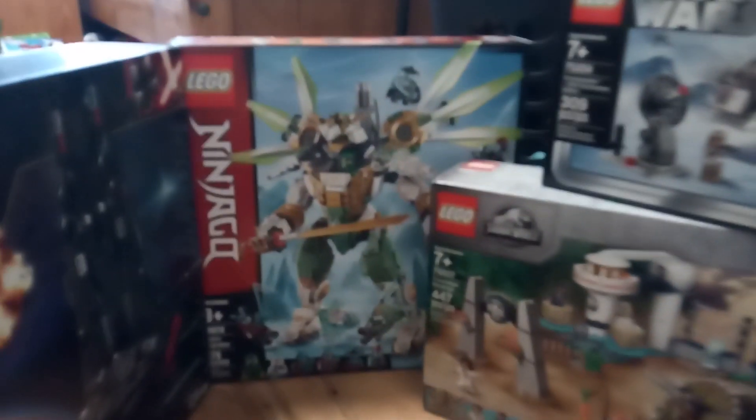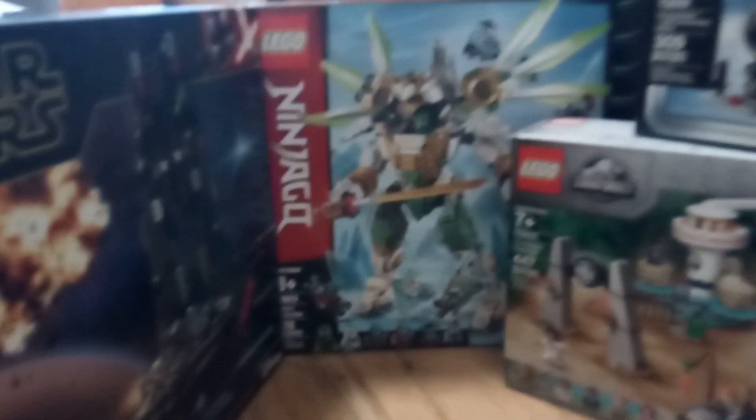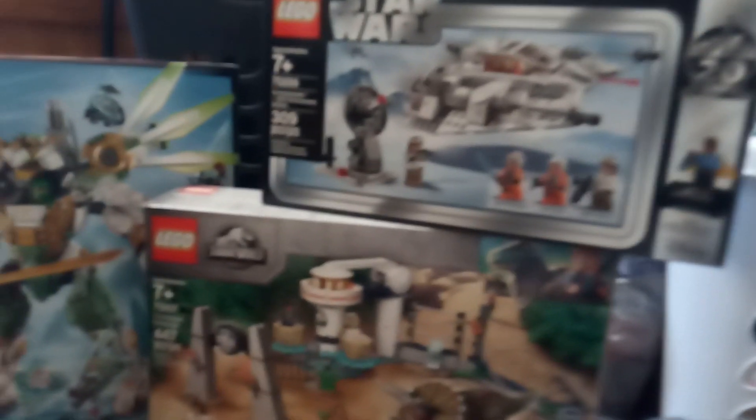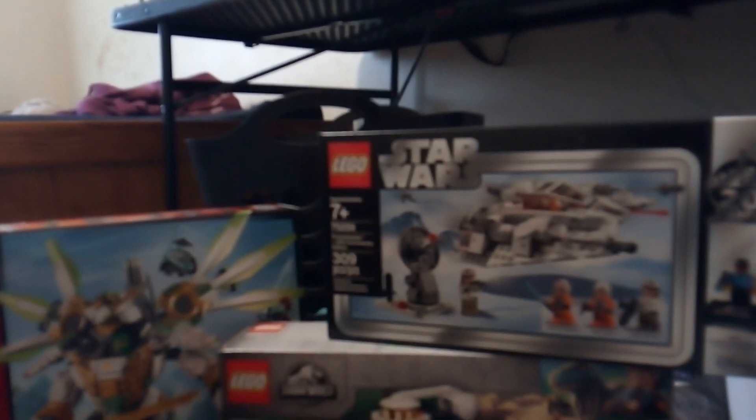Hey there guys, Jeremy Pucoy here, back in with another video. This is my Christmas haul right here. I happen to have the Catalan Shuttle, the Lloyd's Titan Mech, the Triceratops Chase, the Triceratops Rampage, and the Snowspeeder 20th Anniversary Edition.